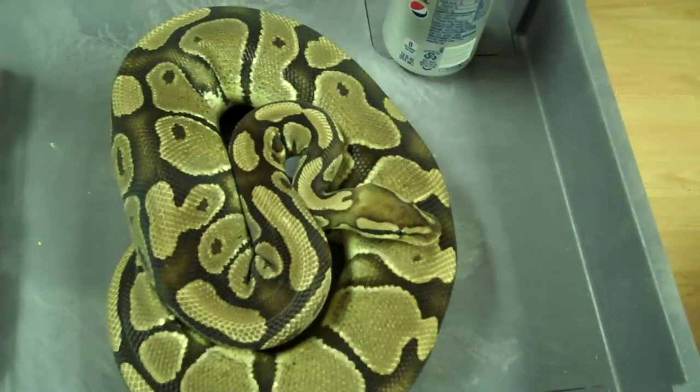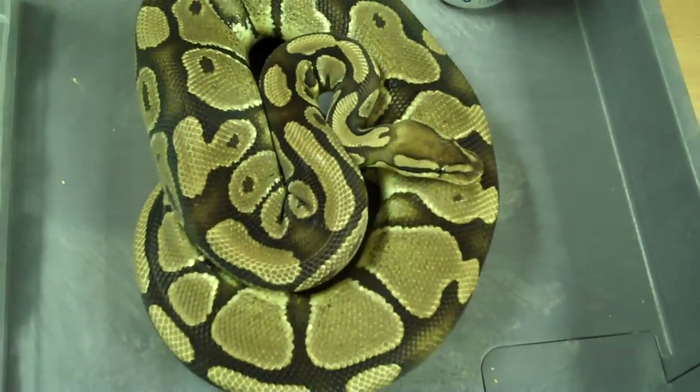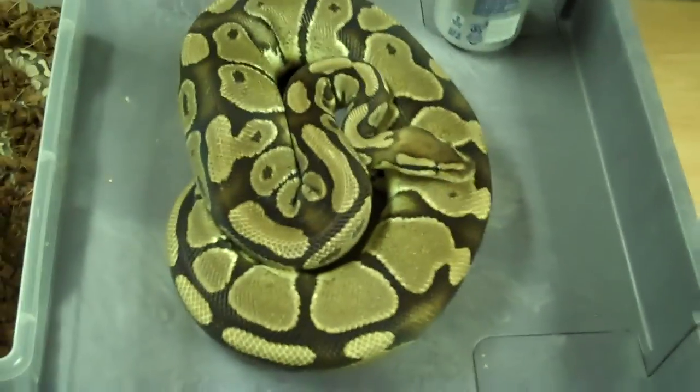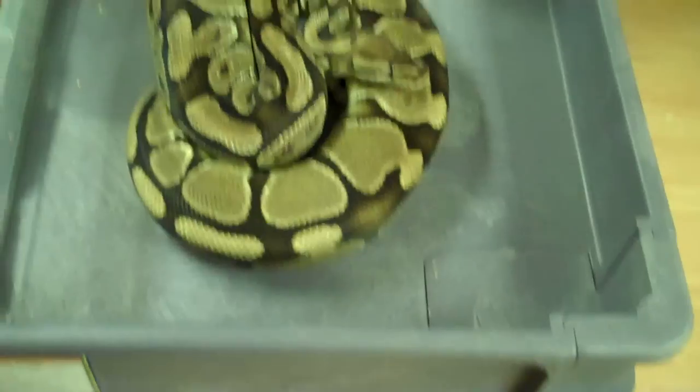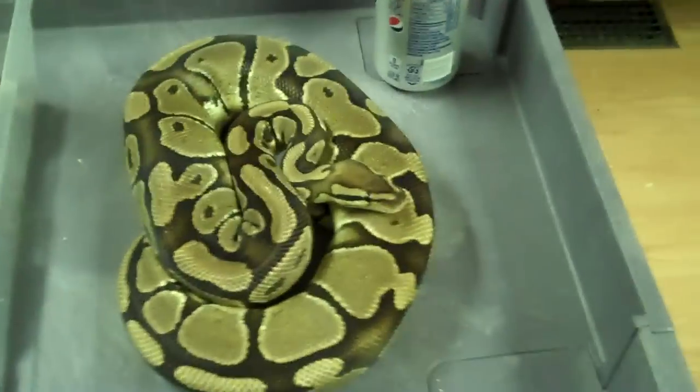Hey YouTube, this is Joe from Balls Deep Reptiles and this is an update on clutch number 12, which was two eggs — and I'm a little baffled.